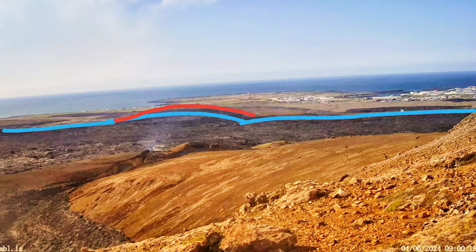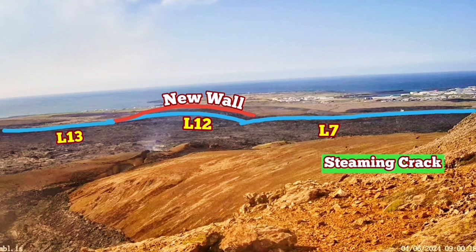The blue line shows the older defense walls we have built — L7, 12, and 13. The new walls that we have built and raised to a five meter height are shown in red. The steaming crack is within the L7 position.